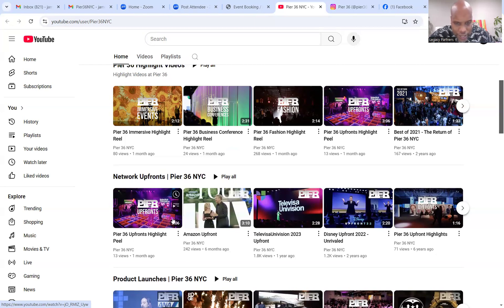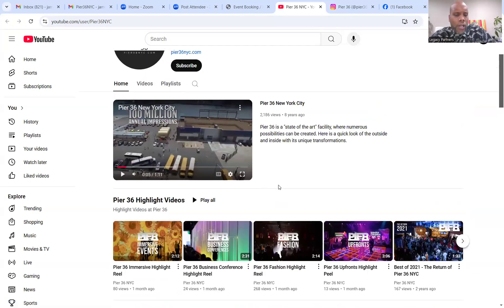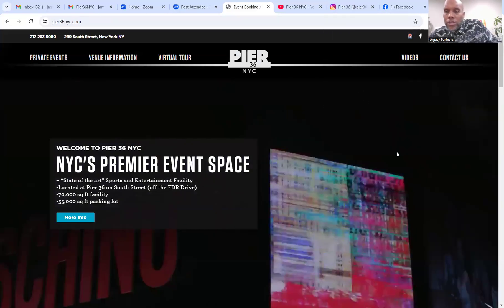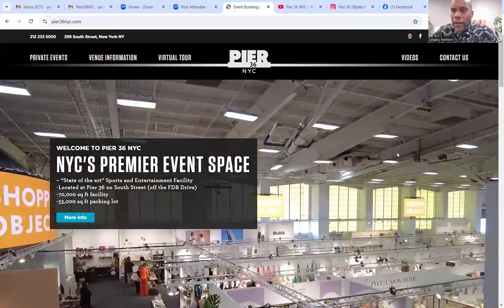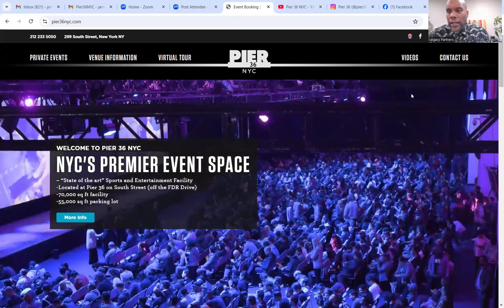Most of their YouTube videos are under three minutes. I'd recommend longer-form content — interviewing production companies, hosts, and talent, and thinking more like a media company. Behind-the-scenes content around weddings alone is a massive opportunity, especially given how big wedding entertainment and reality entertainment are. As I look at Pier 36, there are millions of dollars available to them right now. Twenty new clients at $35,000 each is $700,000, and with SEO, YouTube, and these other strategies, there are so many ways for them to make money.